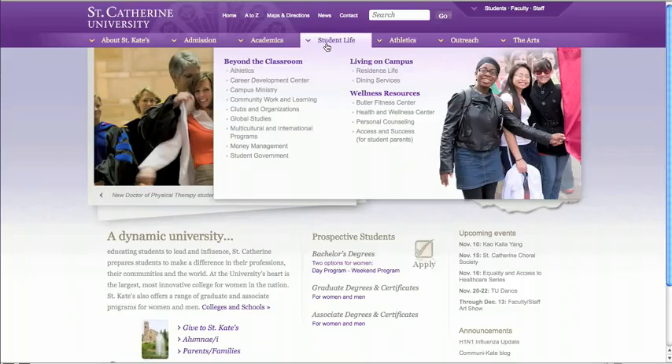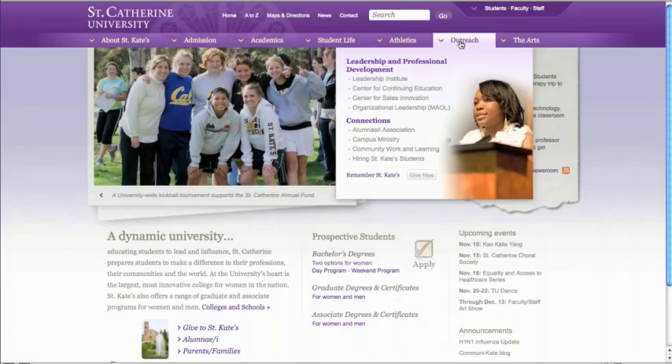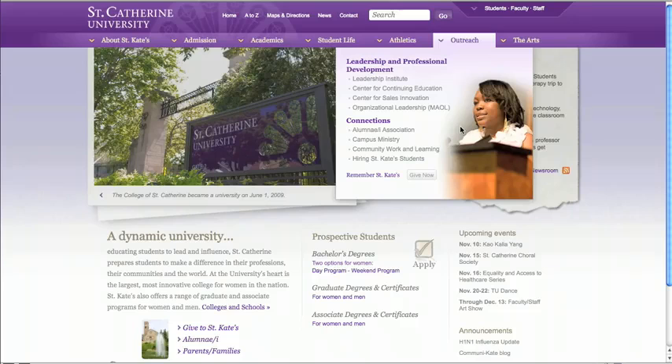Next, the Student Life menu will give prospective students a glimpse into the resources offered beyond the classroom, including living on campus and wellness resources. The Outreach menu is designed to help you stay connected to St. Kate's. You'll find links to our Leadership and Professional Development programs, as well as the Alumni Association, and so much more.